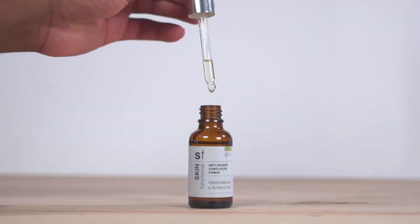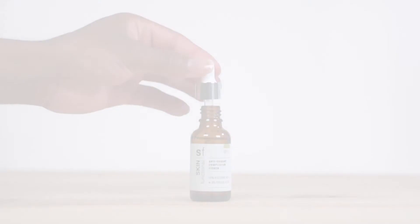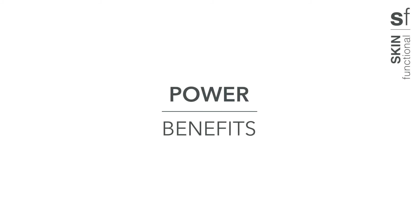Skin Functional also gives you power benefits through a formulation of synergistic ingredients, taking you through the power benefits of antioxidant complexion femur.